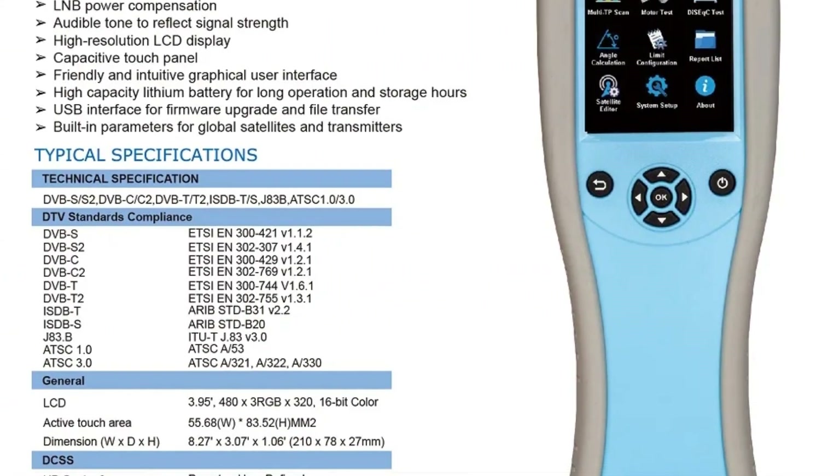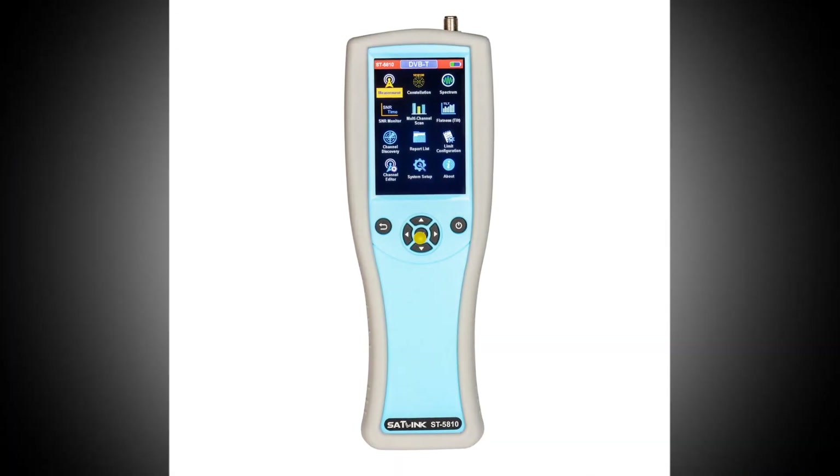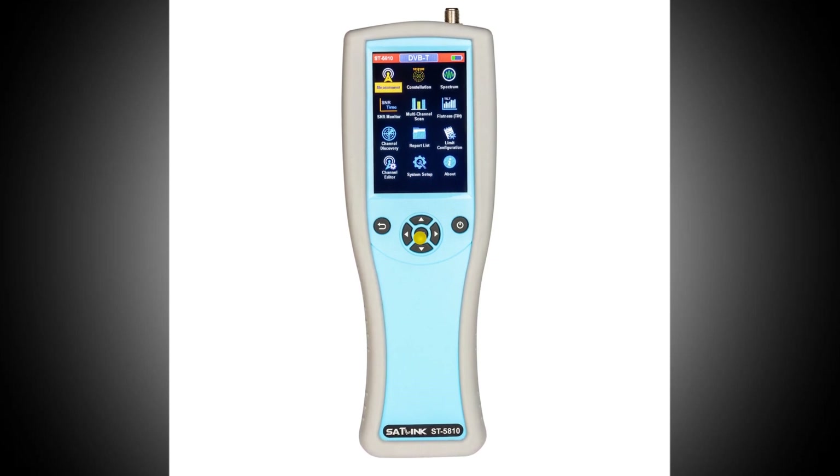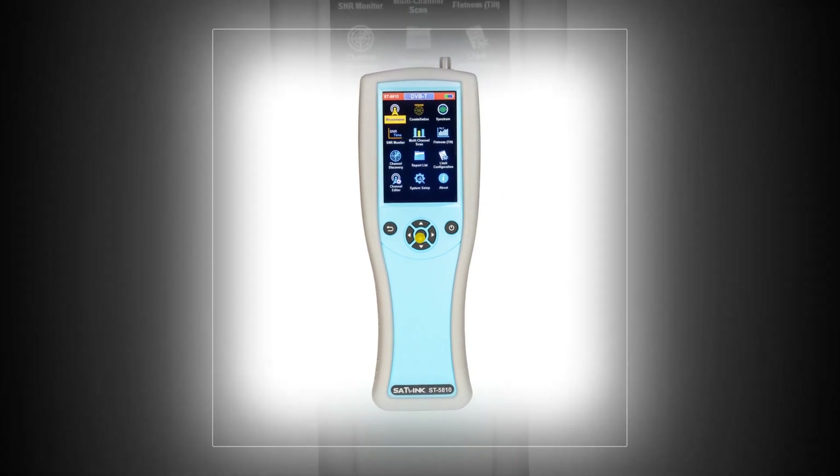With a user-friendly screen interface, this meter simplifies setup and troubleshooting across various satellite and terrestrial broadcasting platforms. Ideal for professionals requiring a versatile and efficient tool for precise signal detection and analysis in diverse environments.